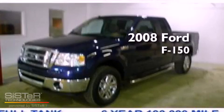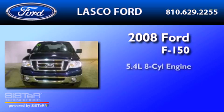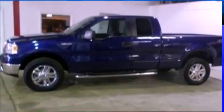This is a certified pre-owned 2008 Ford F-150. It has a 5.4 liter 8-cylinder engine, a 4-speed automatic transmission, and 4-wheel drive.